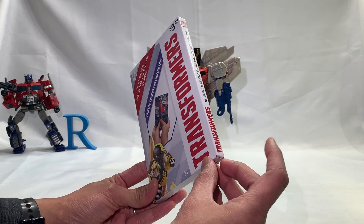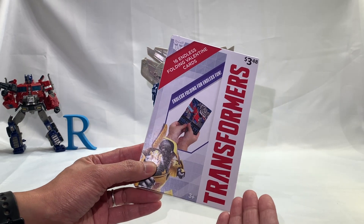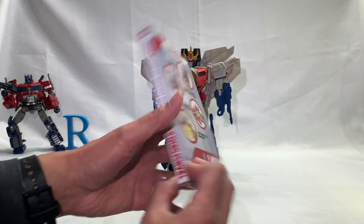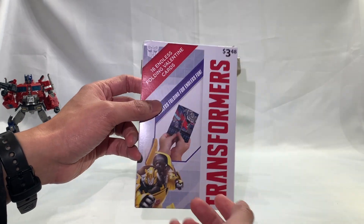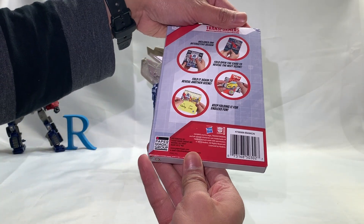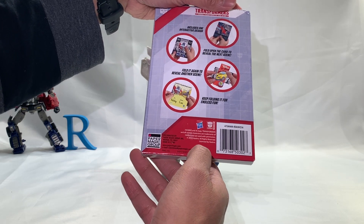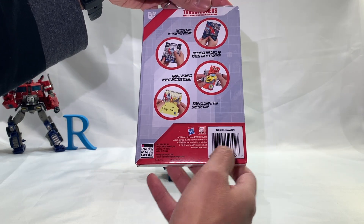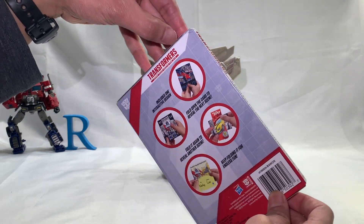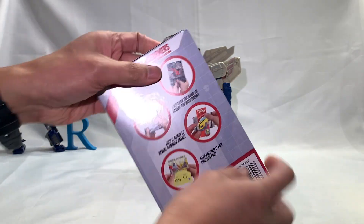This was in January, so you'll probably be hearing about this in March already, after February. But anyway, this is cool — it's Transformers Valentine's cards. It's endless folding Valentine's cards, and it's $3.48 Canadian. It's licensed by Hasbro, made by Paper Magic Group, made in — I would assume China.